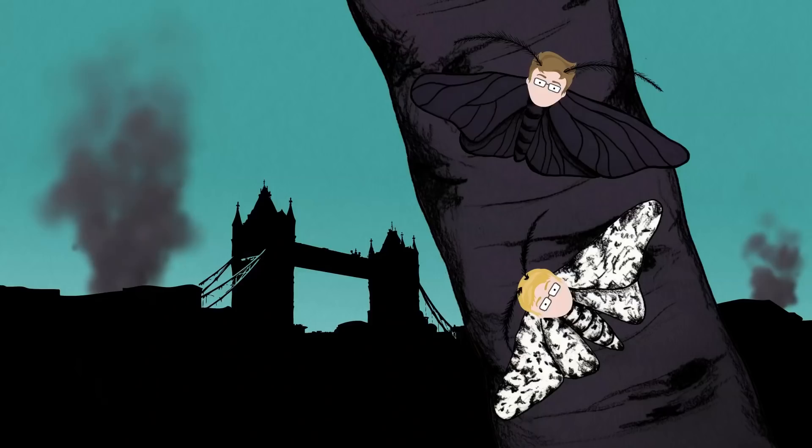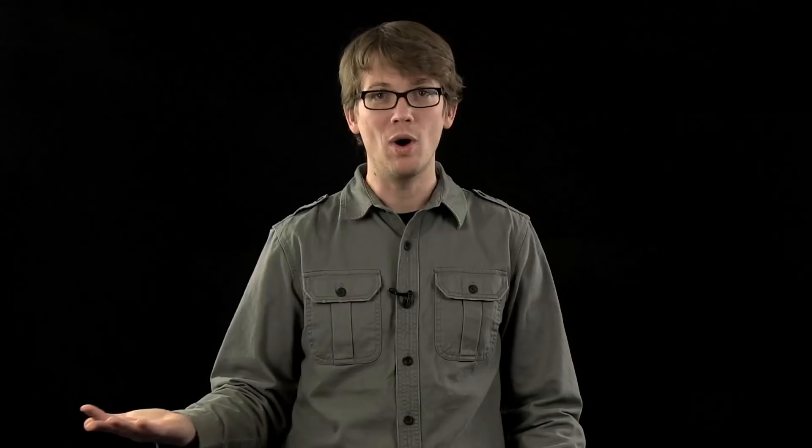But you know who doesn't have problems? My brother. He looks like this. He has a different form of the gene that affects pigmentation. Moths like him represent about 2% of all the peppered moths at the start of the Industrial Revolution, but by 1895 it'll be 95%. Why?